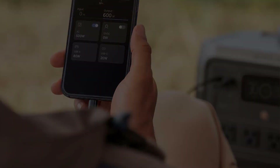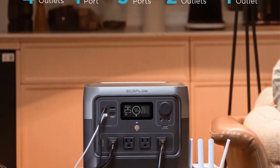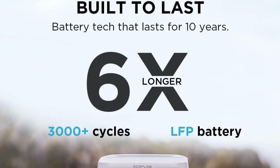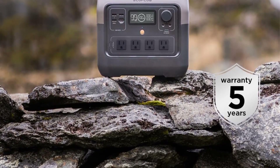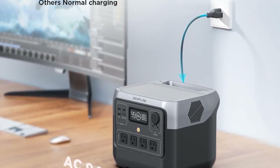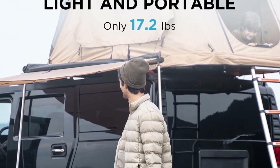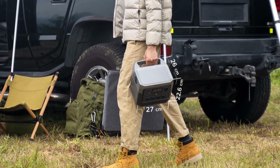The EcoFlow Portable Power Station utilizes LFP battery cells, ensuring an extended and sustainable battery life. With the capability to endure more than 3,000 charge and discharge cycles before reaching 80% capacity, users can rely on the power station's performance for nearly a decade of regular usage. It also incorporates an advanced Battery Management System (BMS) that actively monitors key parameters such as voltage, current, and temperature, contributing to the longevity of the LFP battery and enabling consistent, dependable operation over the years.